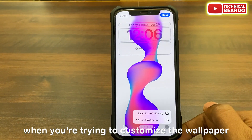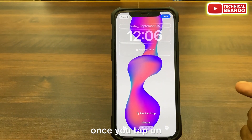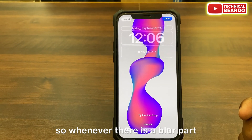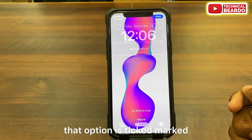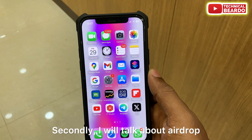You can find this option when customizing the wallpaper. At the bottom there are three dots — tap on that and you'll see the option to extend the wallpaper. Whenever there is a blurred part, that option is automatically ticked, and you can simply disable it to remove the blur.